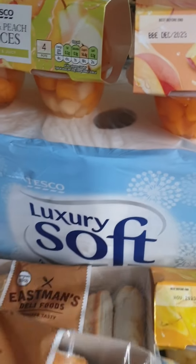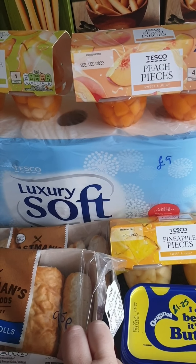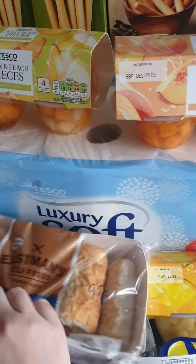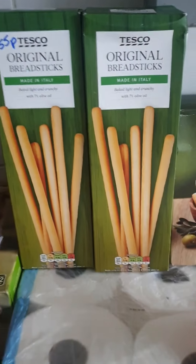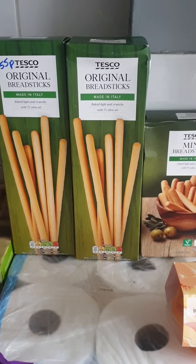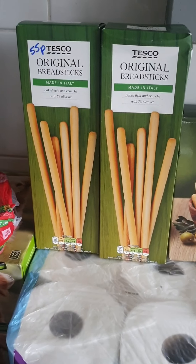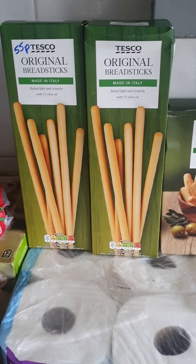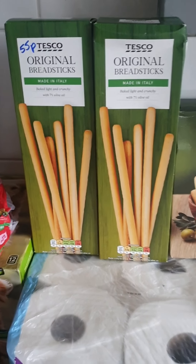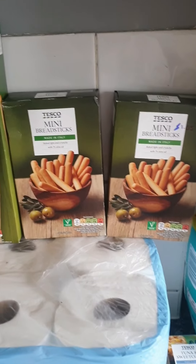Underneath I've got the loo rolls — it's a 12-pack with the same thickness as 12 rolls, that's £9. I also got some breadsticks because as we'll be entertaining through Christmas we get all the dips and salsas. I got two packs of the original-style breadsticks for 55p each.